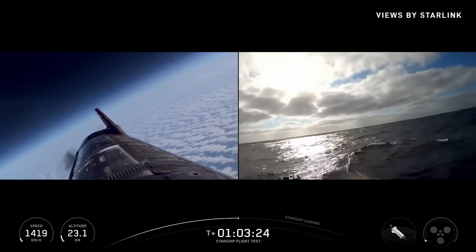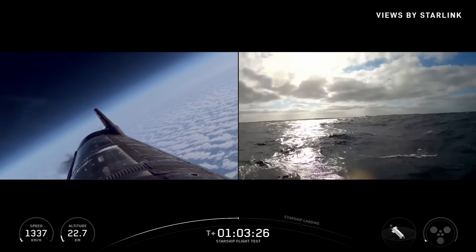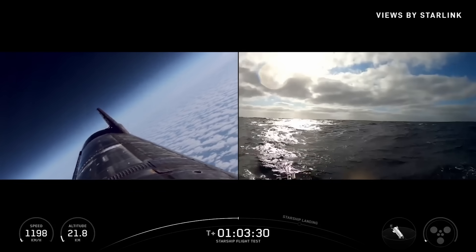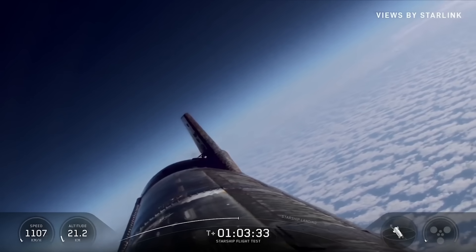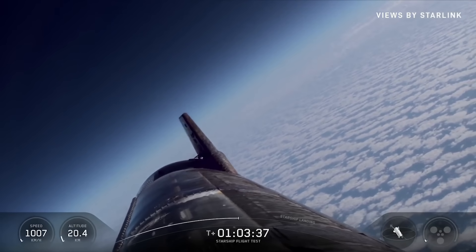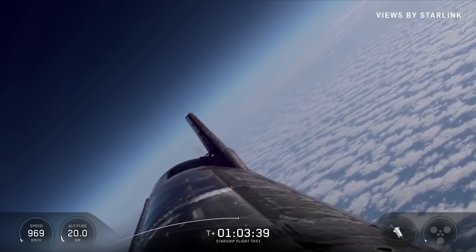Coming up on Transonic shortly — about two and a half minutes of landing burn. Once we get to around the 15-kilometer altitude mark, that's where we have a lot of flight history from those suborbital flights. Starship is transonic, starting the belly flop phase of flight.